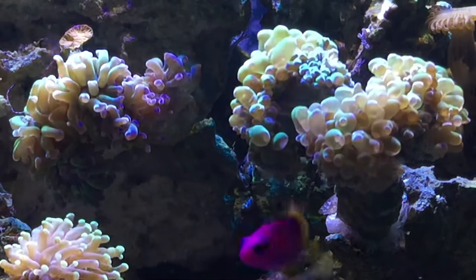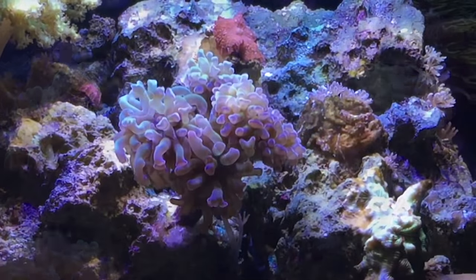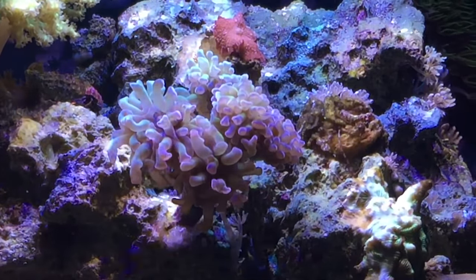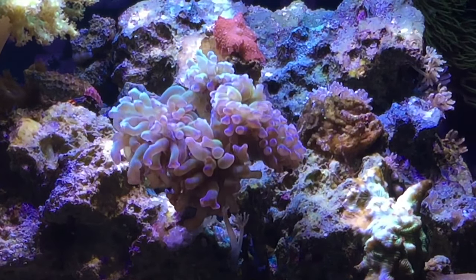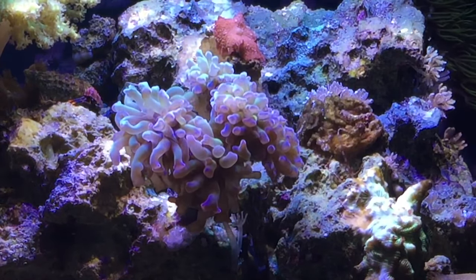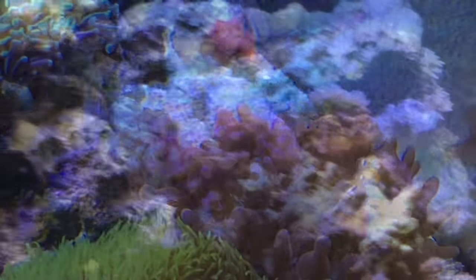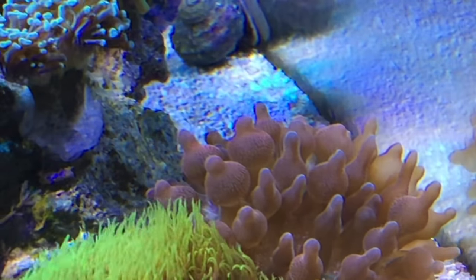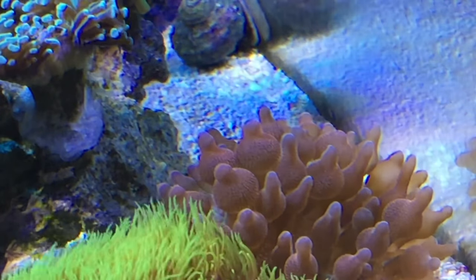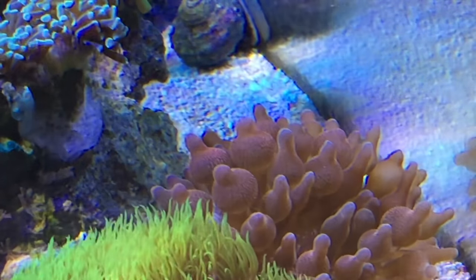These guys right here are doing great. For the size of the tank they're pretty good size right now. This is a newer one that I got and he's doing real good as well. My bubble tip rose anemone is doing well as you can see. At the time I shot this video, it was closer to the front and really doing well.